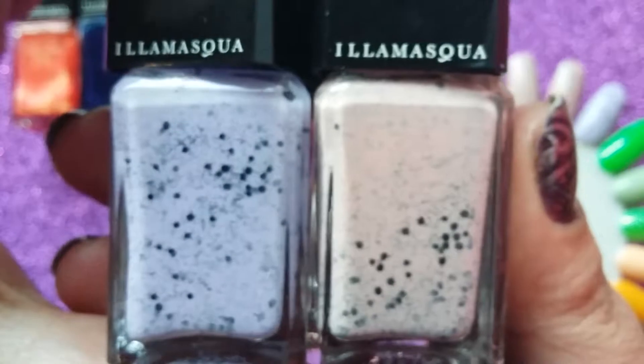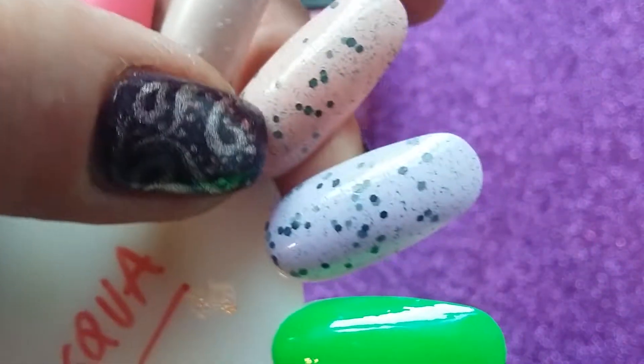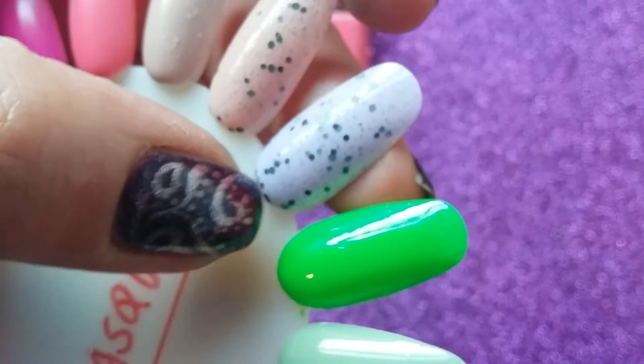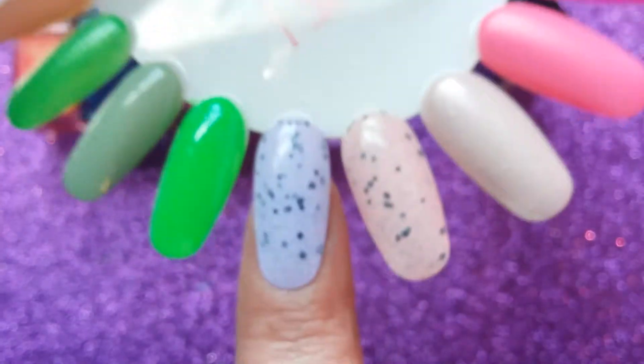I like to wear these sort of spring, Easter time. Great application, great formula. I would say two coats, but the two coats won't hide the black — it just kind of somehow rises to the surface. Really pretty polishes.